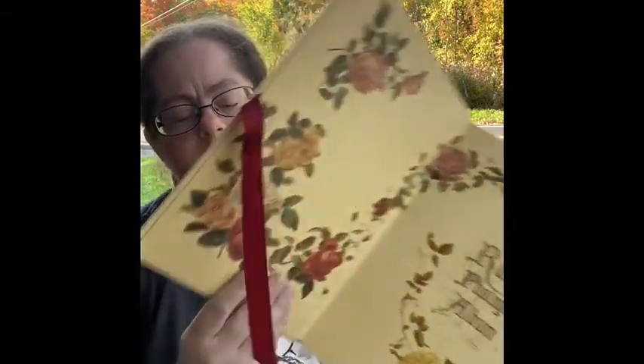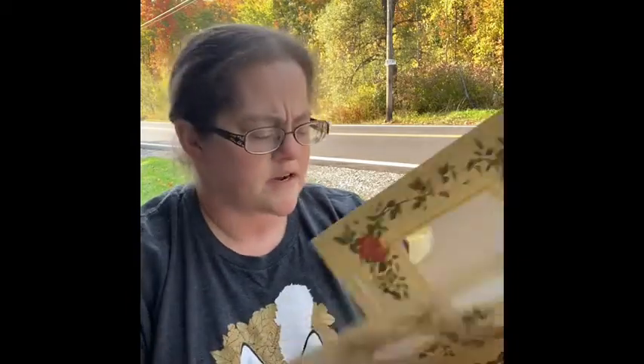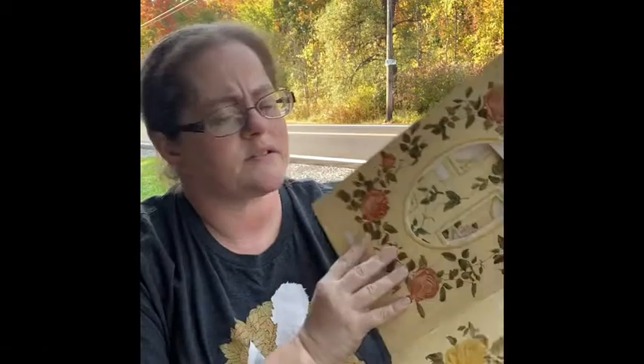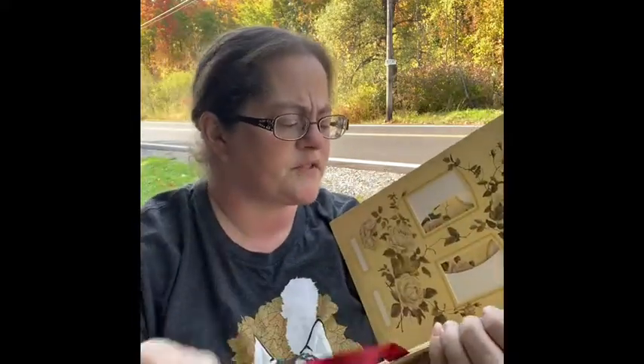I found this really interesting book at the garage sale — it's called the Rose Photograph Album. I'm not sure if I want to keep it or sell it. It's very interesting and has all these slots for photos. Would anybody be interested in something like this? It has all the spots for pictures.